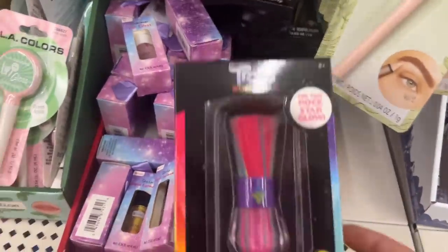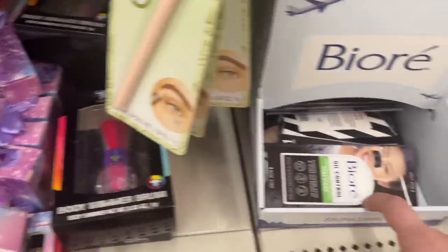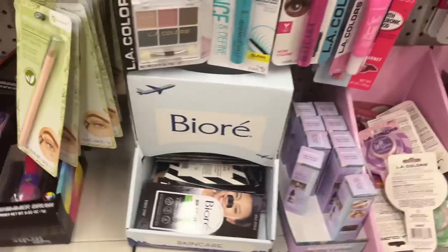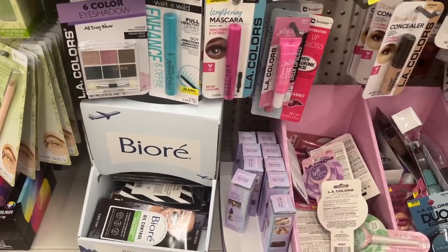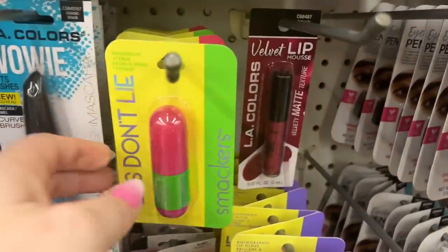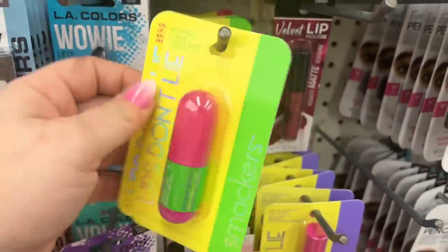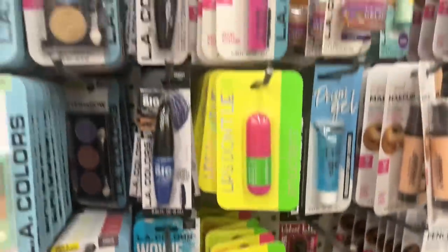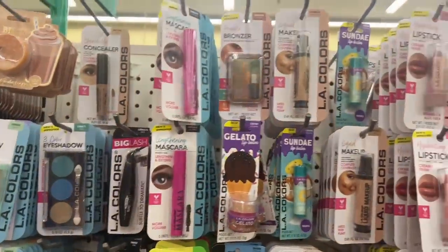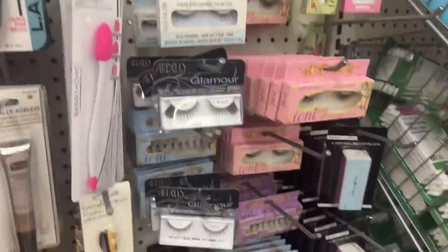Oh, I haven't seen these in a hot minute — these are the Trolls World Tour ones. And these other little guys are new! Oh, I'm finding these again — watermelon and strawberry. These are very cool. I found those on the weekend I think.